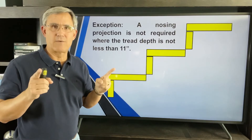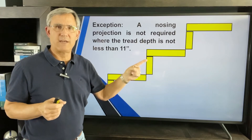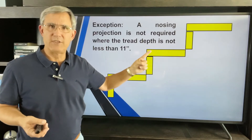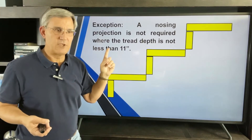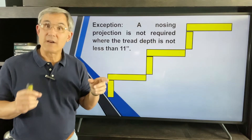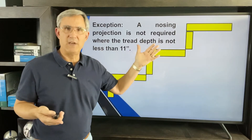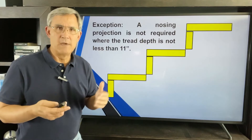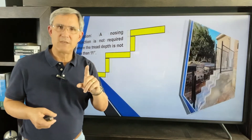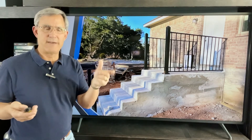What's the exception? If you use a 2x12, which is 11¼ inches, and build it flush to the riser with no nosing, you can do that. The exception says: a nosing projection is not required where the tread depth is not less than 11 inches. Eleven and a quarter is bigger than 11, so you can do it. It depends on the style or what the designer is going for.